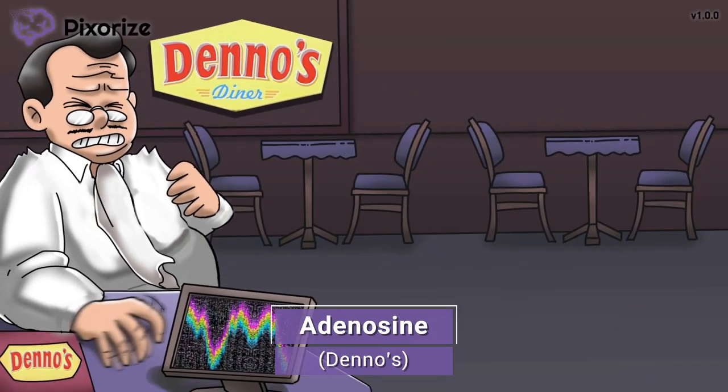Everybody loves a good meal from Deno's. This Deno's Diner reminds me of the drug adenosine, because adenosine sounds a lot like Deno's. You can even remember it by thinking adenosine. Now let's take a look at how adenosine works.